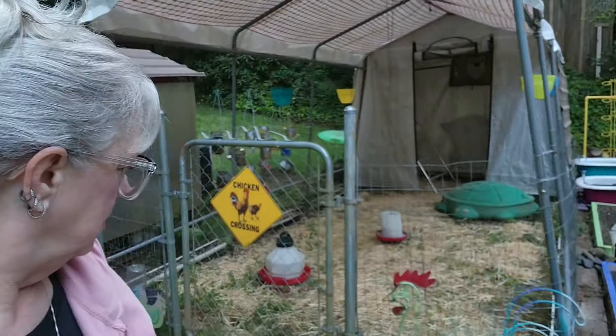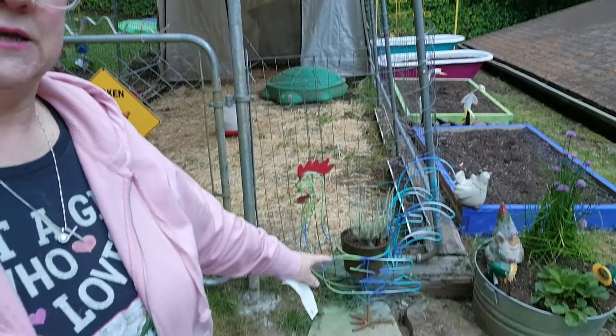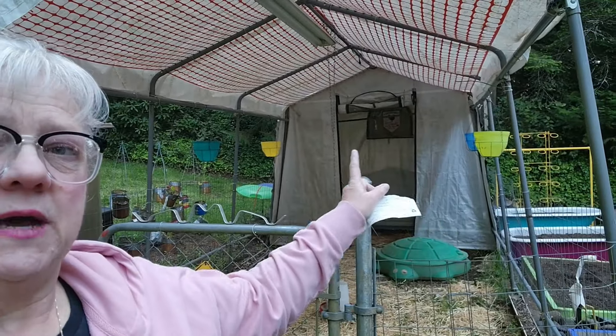I painted everything in nice bright colors. Along the side of the coop, I've got my little rooster — he's looking good. I painted him up and made him look great. I've even got these little hanging pots on either side of the coop. So it's going to be fun, and I'm getting the girls today. I cannot wait — super excited!